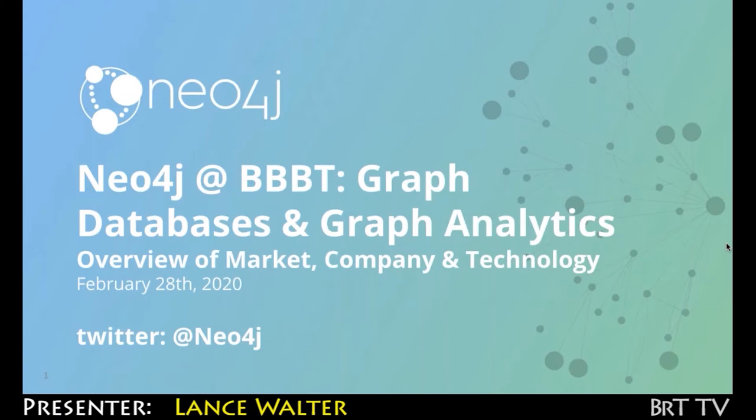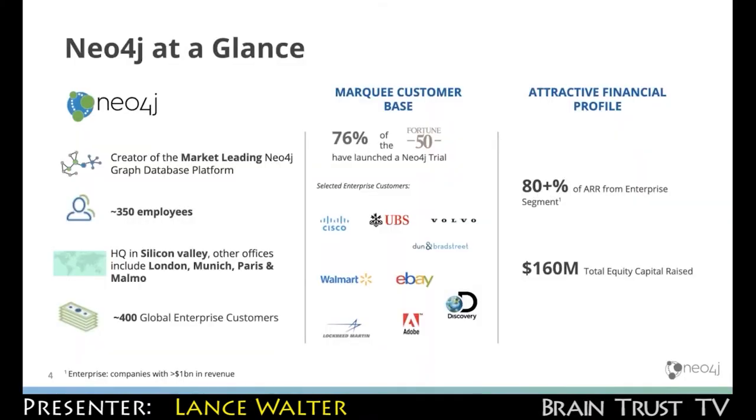I'm Lance Walter, Chief Marketing Officer at Neo4j. The company is growing at a pretty healthy pace — we're just over 350 employees. Our focus is on enterprise customers; we define enterprise as above a billion a year in revenue.